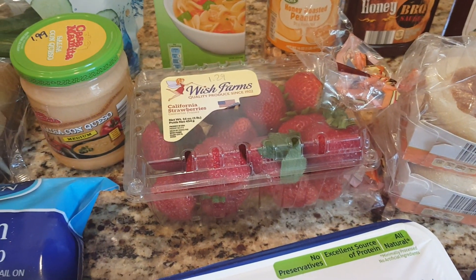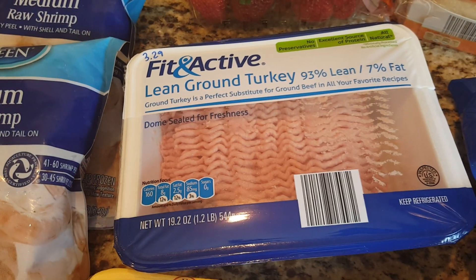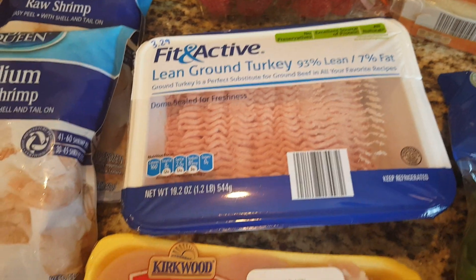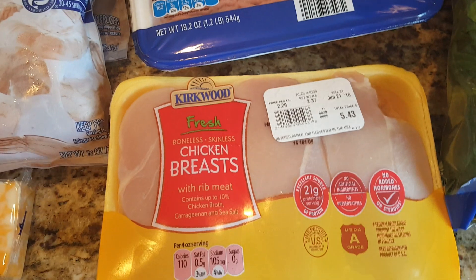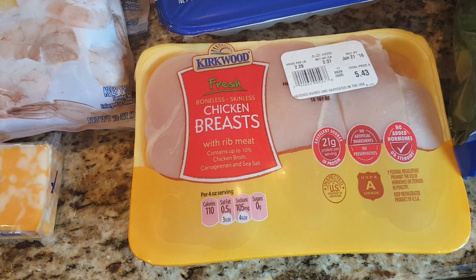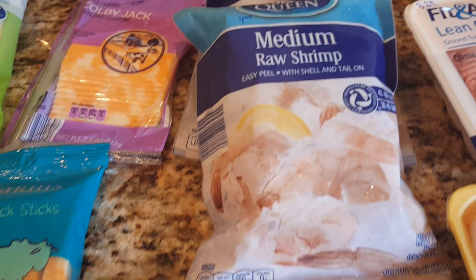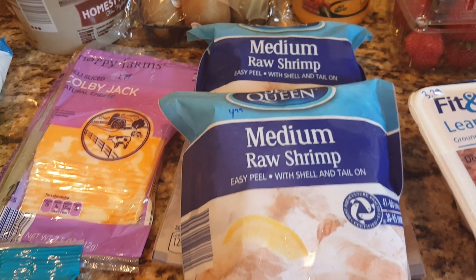Small package of strawberries was $1.29. The turkey was $3.29 for the package — it's only 1.2 pounds, a little more than I wanted to spend. Chicken breast was $2.29 a pound, so we got $5.43 worth. Colby Jack block of cheese was $1.69. Two packages of raw medium shrimp at $4.99 each.